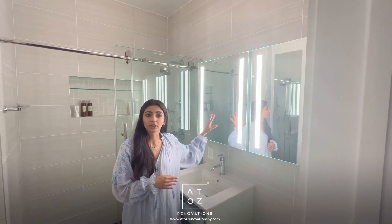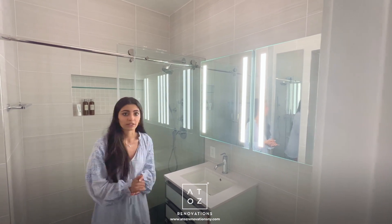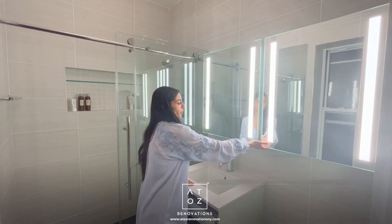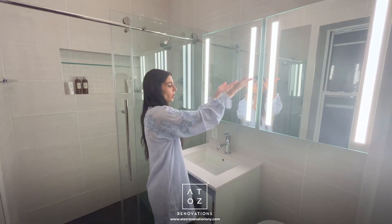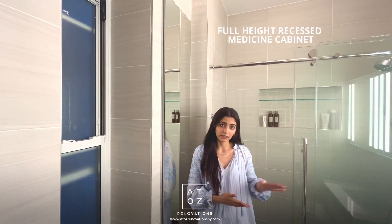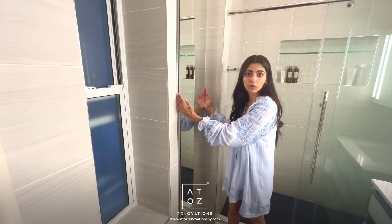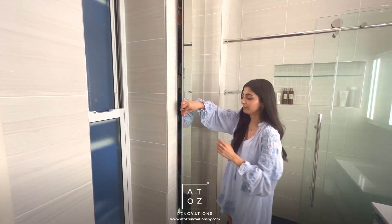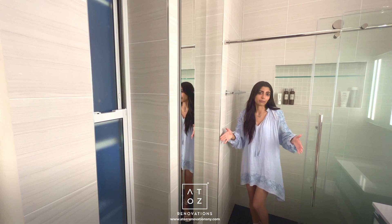Typically in a bathroom you'll have a mirror or a medicine cabinet centered above the vanity. In this case, the client really wanted to optimize storage capacity, so we went ahead and put two medicine cabinets — one above the vanity and one above the toilet. One is right-hinged, one is left-hinged, so she has full access to all of that additional shelving. We also have a full-height recessed medicine cabinet over here, installed inside the wall, so it doesn't protrude when you're stepping out of the shower.